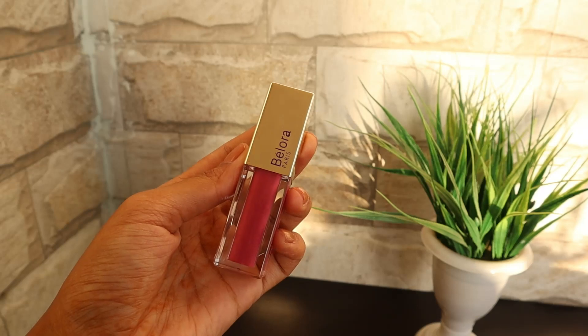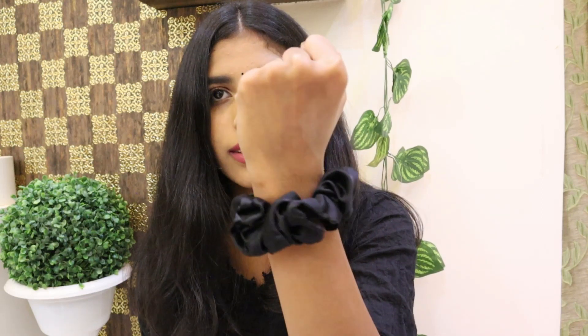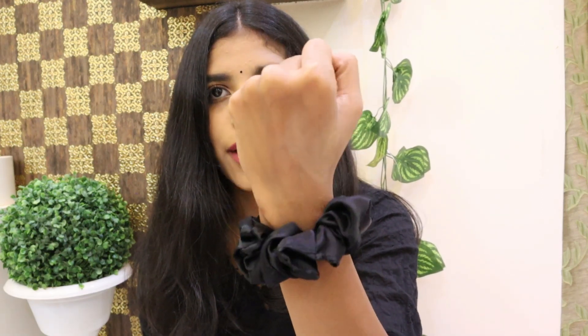The next product is again a lipstick — it is from Bellora Paris, their Matte Liquid Lipstick enriched with Jojoba Oil and Shea Butter. It is very long lasting and retails for 5.99. This is the shade I am wearing right now and it looks very beautiful. It is a kiss proof lipstick with no transfer whatsoever.